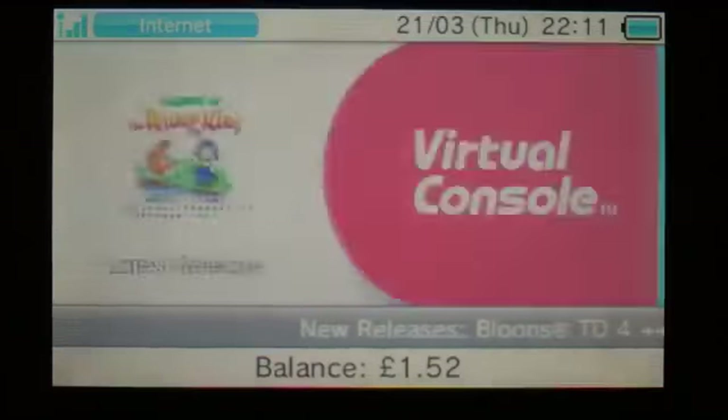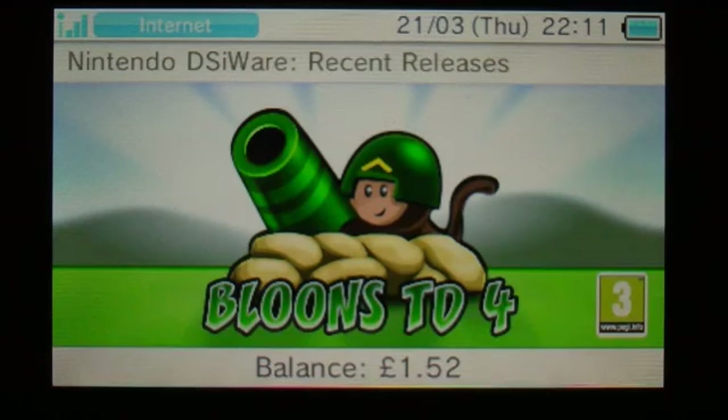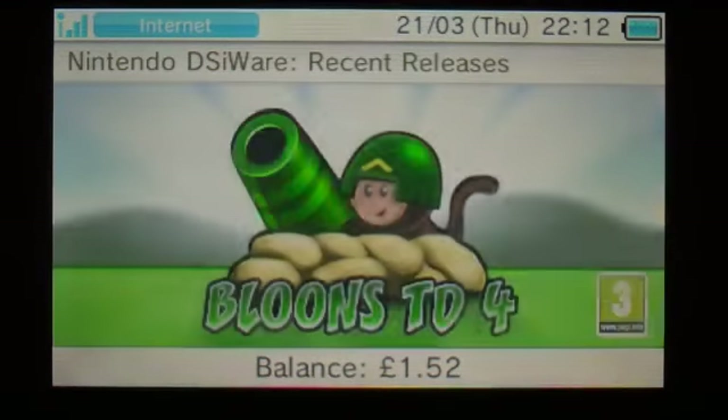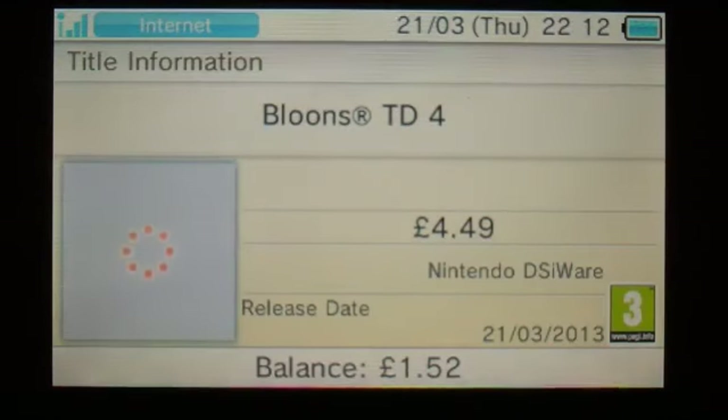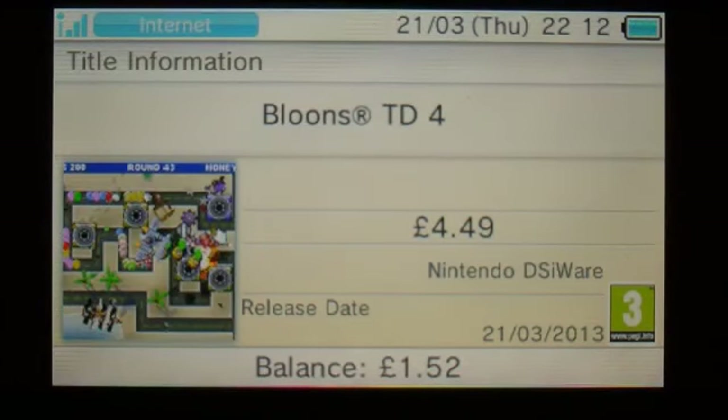Finally it looks like it's just DSiWare, and then we are done and dusted. We've got DSiWare Balloons at $4.49 and Goonie on the US eShop. So that's it for this week, and I will be back with another video next week. Thanks for watching.